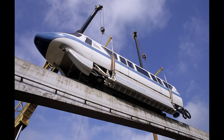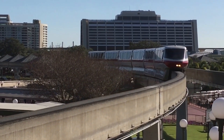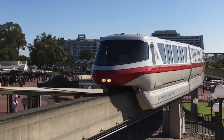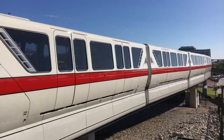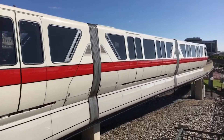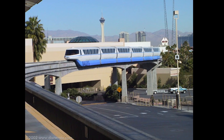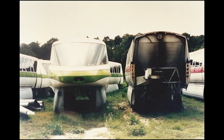While the first Mark VI monorail arrived in June of 1989, its service was delayed until Christmas because they had trouble adapting the monorail's new digital navigation controls to the current system, which was still using the analog design. For the next two years, the monorail system simultaneously ran both an analog and digital system until the last Mark IV train was retired in 1991. Two of the Mark IVs were sold to the city of Las Vegas for their new monorail service, but the other trains would sit on an empty lot in Florida, rotting away for years.